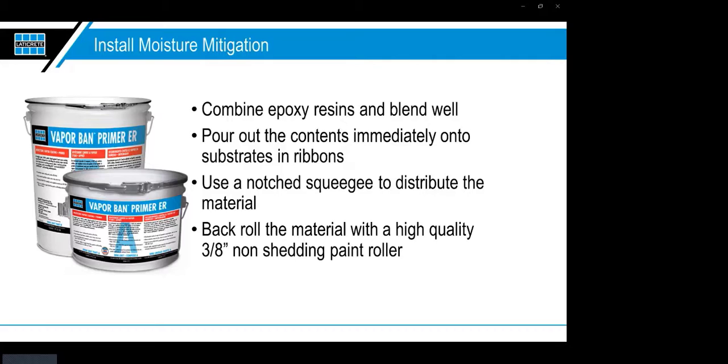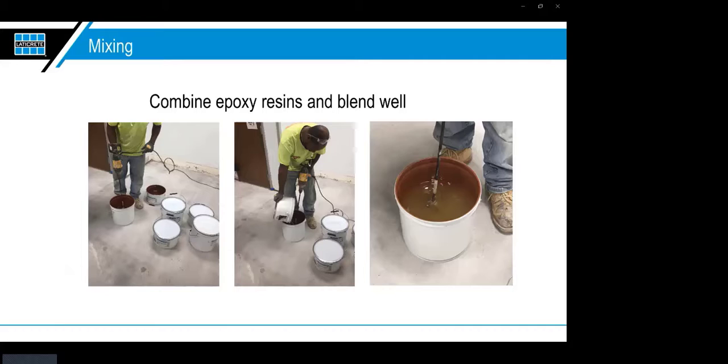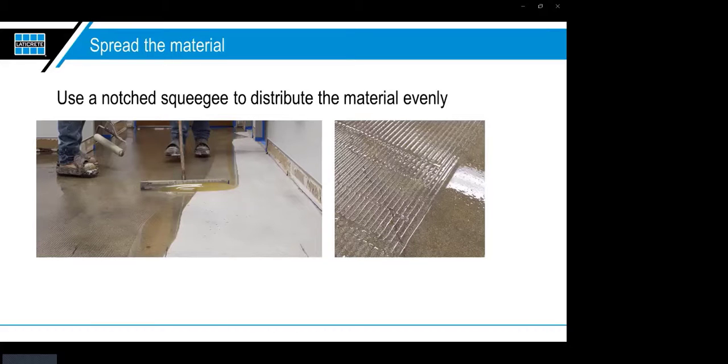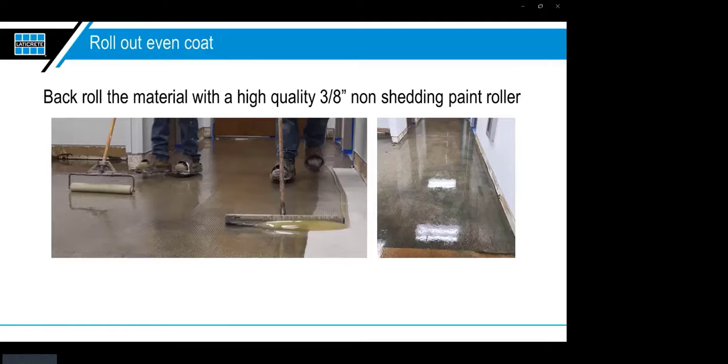Now we're ready to mix the product. You have part B and part A pail. Pour the A into the larger B, mix the epoxy resins well with no ribbons — uniformly mixed, usually about two minutes. Always read the label. Pour out the contents immediately onto the substrate in ribbons. For our VaporBand Primer ER, you have about 30 minutes of open time on the floor, but only 10 to 15 minutes if left in the pail — so get those ribbons out on the floor right away.